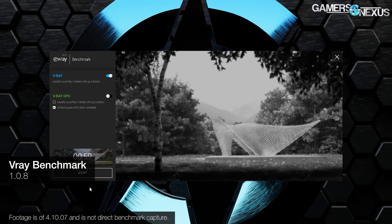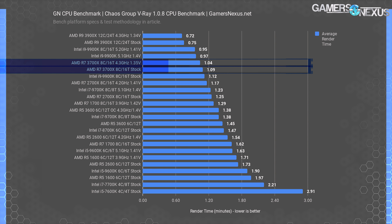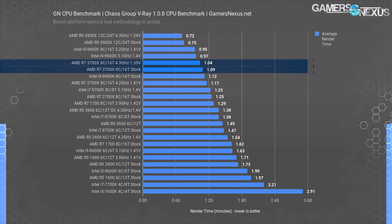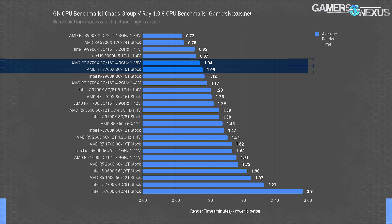Moving into production benchmarks, we can start looking at how the 3700X compares to the 3600 and the 3900X in V-Ray renderer by Chaos Group. This benchmark is measured in time required to render, so lower is better. AMD's R7 3700X finishes the render in 1.09 minutes stock and 1.04 minutes when overclocked to 4.3 GHz — a marginal improvement of just 4.6%. The R9 3900X finishes the render in a massive 31% faster time at 0.75 minutes. The R7 3700X finishes the render 25% faster than the R5 3600 when both are stock, posting more noteworthy improvements than the games would otherwise show. Where the R5 3600 might be an easy choice versus the 3700X for gaming systems, the 3700X does prove value for this type of workload.